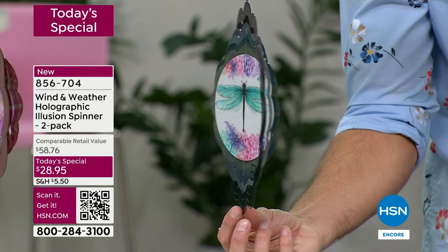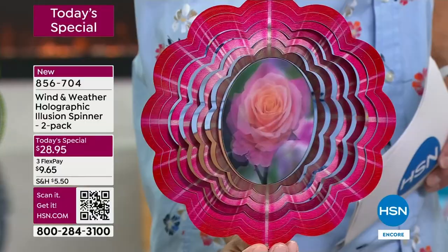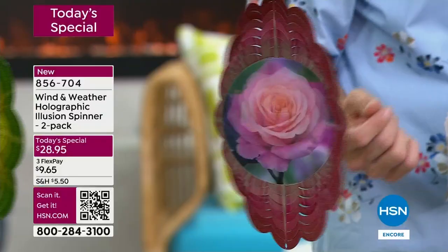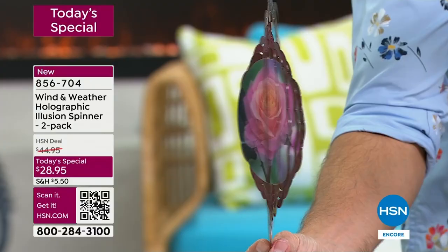You won't find this anywhere else - this is exclusive here to HSN. In your front yard, your backyard, as your guests come over, you'll have something that you can't find anywhere else. That is the dragonfly. Now let's talk about the bloom - watch how it looks like this rose is just blooming as it spins. Color, depth, movement, whimsy - you're getting that bloom out of that hologram in the middle. You are getting two - those blush colors are really stunning.